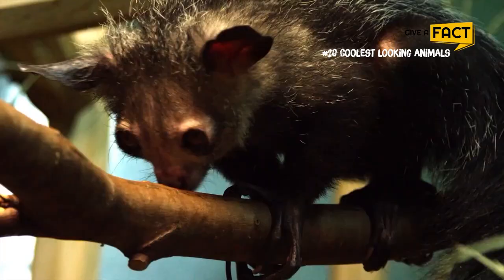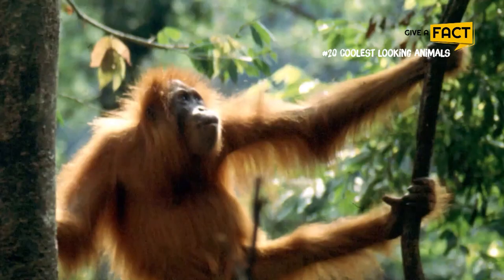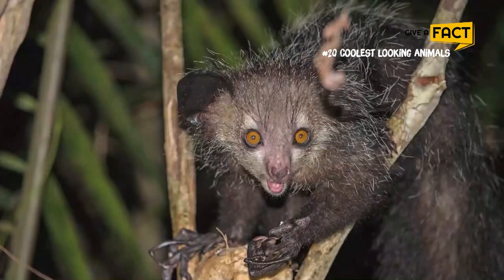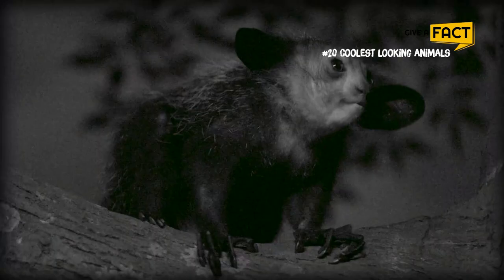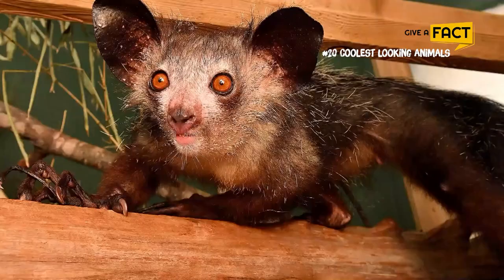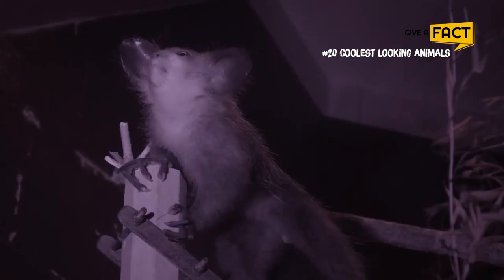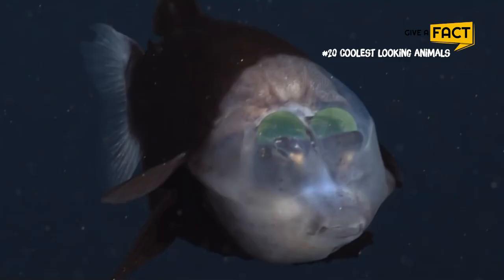6. Aye-Ayes. Aye-ayes are rare animals, and they may not look like primates at first glance, but they are related to chimpanzees, apes, and humans. They can only be found in the forest on the island of Madagascar. Since they are only active at night, or nocturnal, they spend the day curled up in a ball-like nest of leaves and branches. They use their long middle finger to tap trees and listen for wood-boring insect larvae moving under the bark, then fish them out with the same finger.